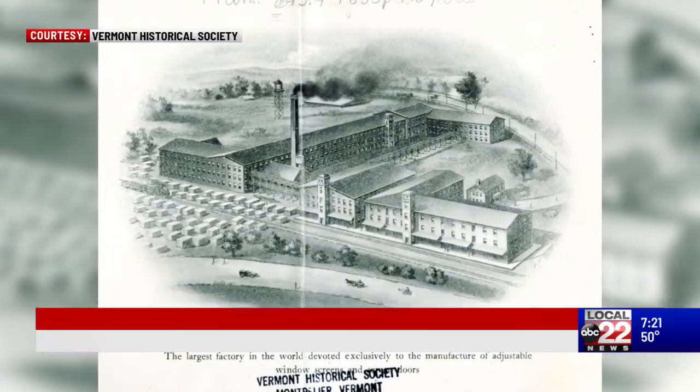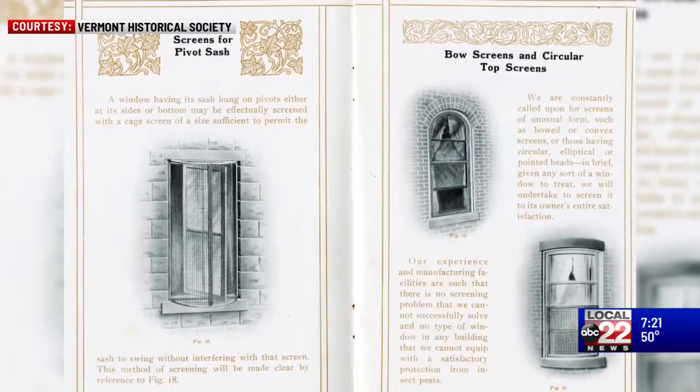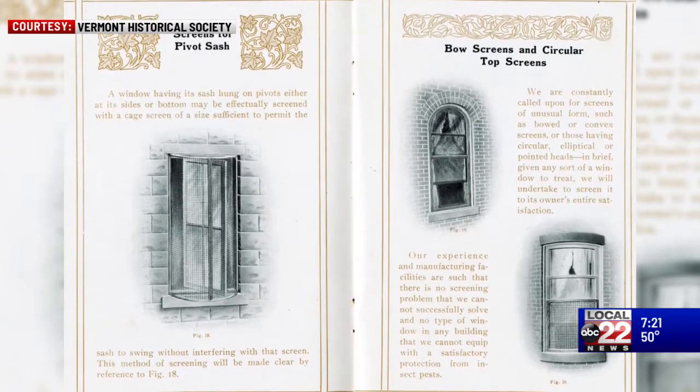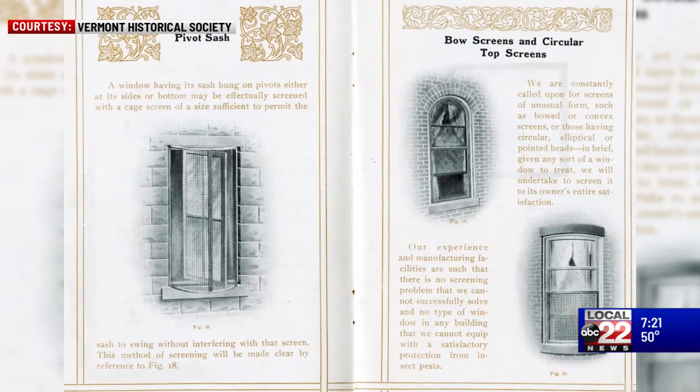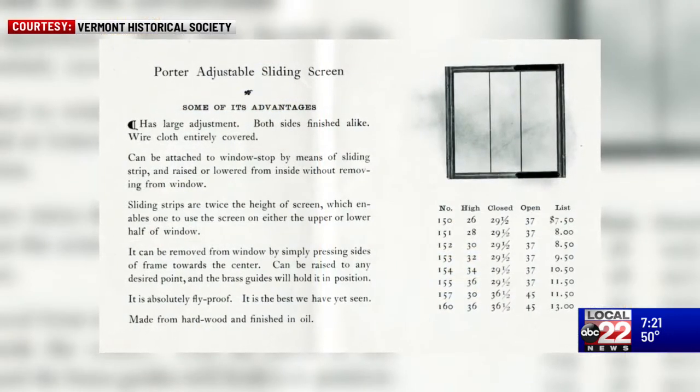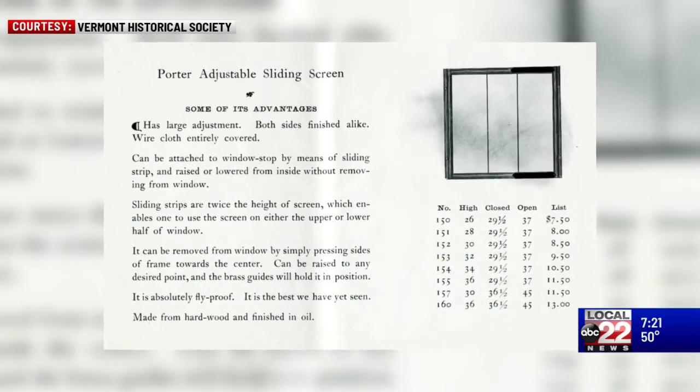What I find so interesting is that this was the world's largest screen factory. The Porter Screen Company in their advertising said they were the world's largest manufacturer of window screens. They made screens for your regular basic home, but they also made custom screens for mansions and office buildings, and they sold them all over North America.